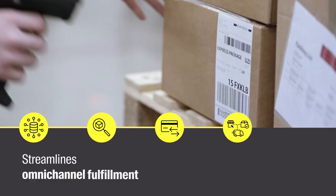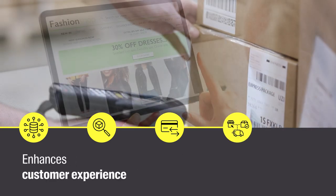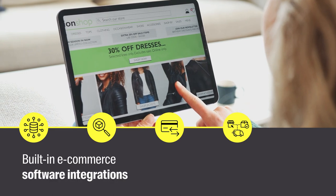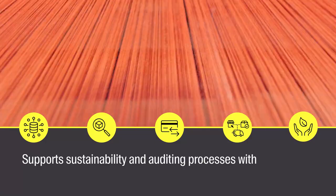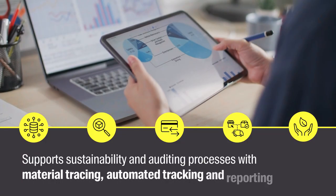Streamlines omni-channel fulfillment and enhances customer experience with built-in e-commerce software integrations, and supports sustainability and auditing processes with material tracing, automatic tracking and reporting.